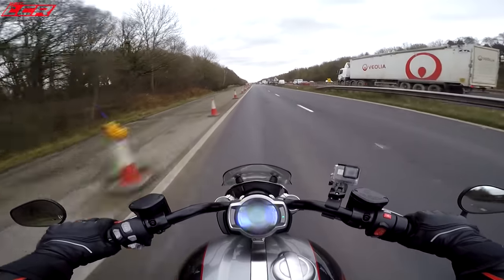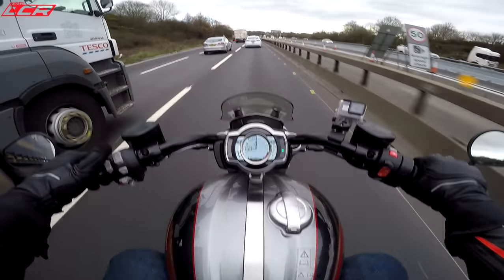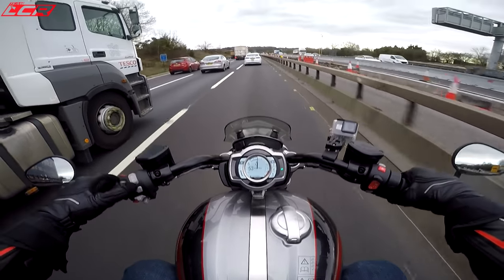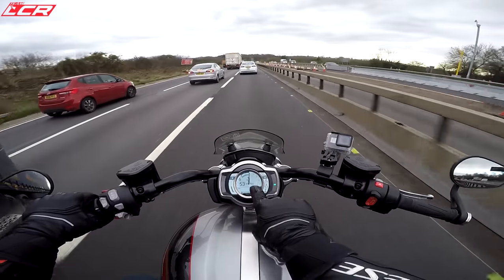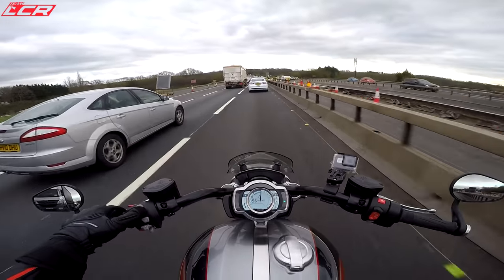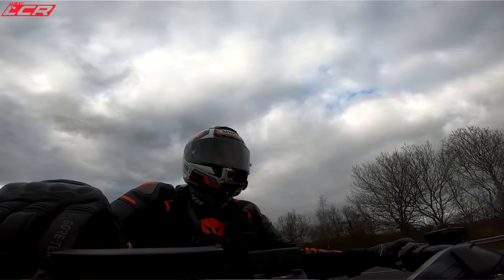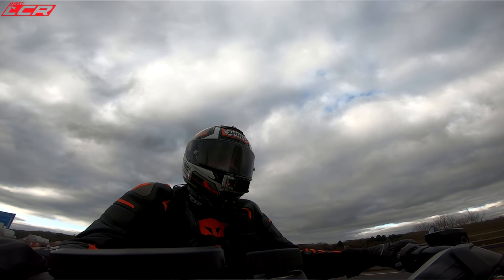Let's test out the cruise control while we've got a stretch at 50 miles an hour. Push the button down, push it down again to set — there we go. Set at 53. Then push up to increase speed or down to decrease. To turn it off you can push the throttle forward or touch any of the brakes. And indeed it cancels. Works well.